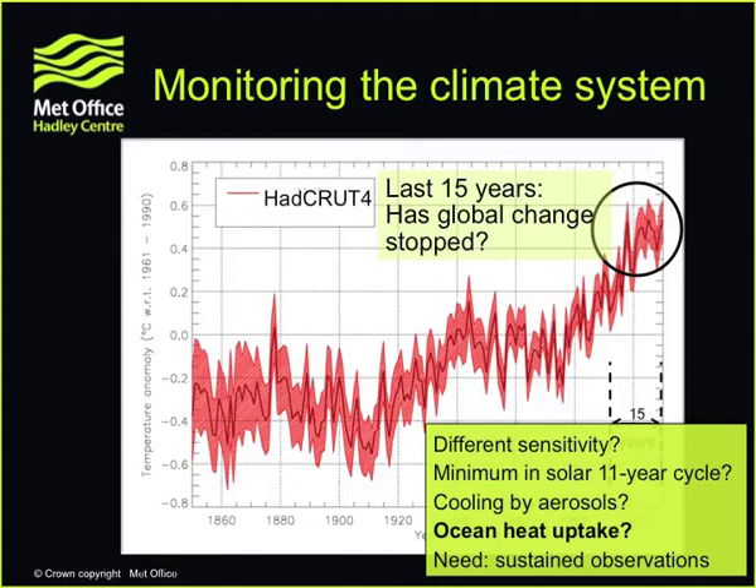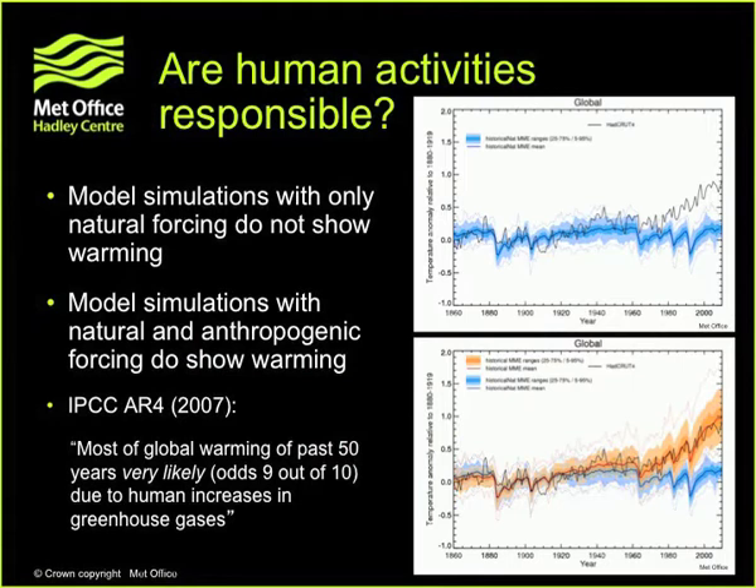So I'd like to conclude from that that the world is indeed warming. The next question for climate science is: if it is warming, is it due to human activities? Here we have two sets of simulations of the historical record, again going from 1860 to the present day. The black line shows the observations, and the top panel shows simulations with our climate models — arguably the most complex pieces of software ever written — using just natural factors, including variation in the solar cycle and volcanoes. The temperature bobs up and down but does not show the prolonged warming at the end.